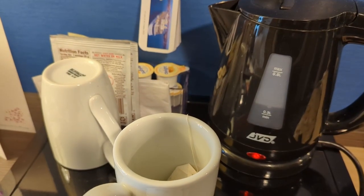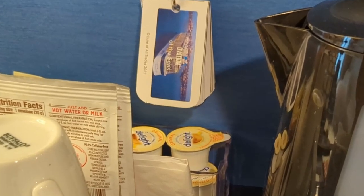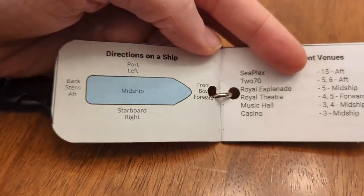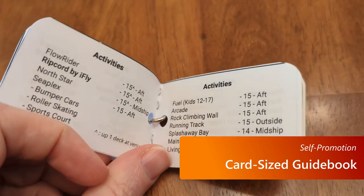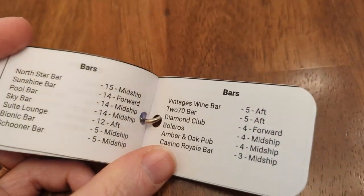Did you notice this little guidebook hanging on the wall? That's actually something I made for Ovation of the Seas. It shows where different food items are, the entertainment areas, and a lot of the really interesting stuff. It's great for helping familiarize yourself with the ship quickly and having a reference, especially in those first couple of days. I've made this freely available, so look for a link in the description.